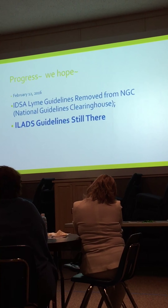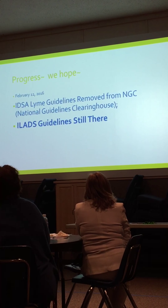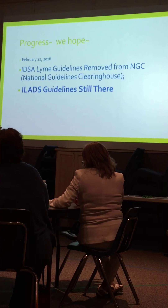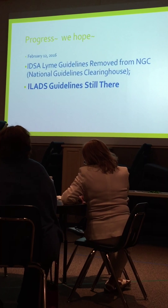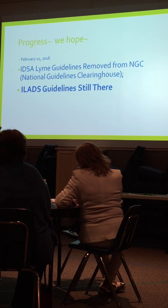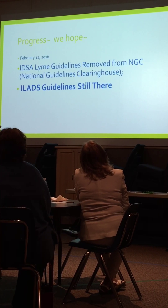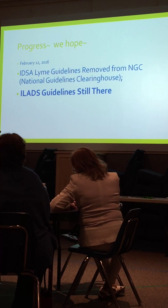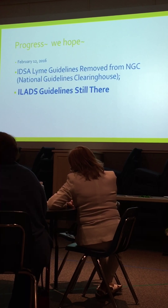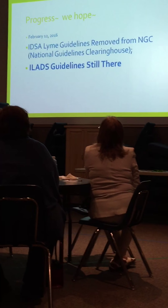If you want to go in prepared, go to MNLyme.org and find the link to the new ILADS guidelines — print that up and bring it to your doctor, or just drop it off and let them know. The National Guideline Clearinghouse, which doctors respect, currently only has these new guidelines on there. So you're empowered to let your doctor know. They're seeing a lot of people come in with Lyme disease, and they need to be up to date.